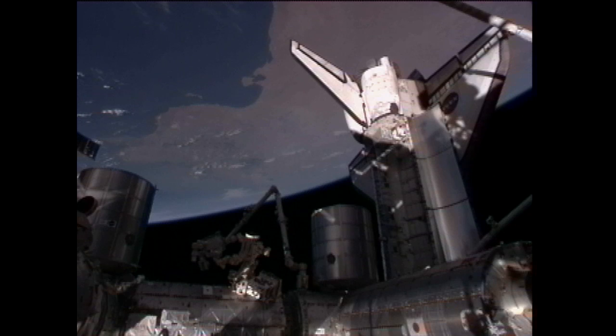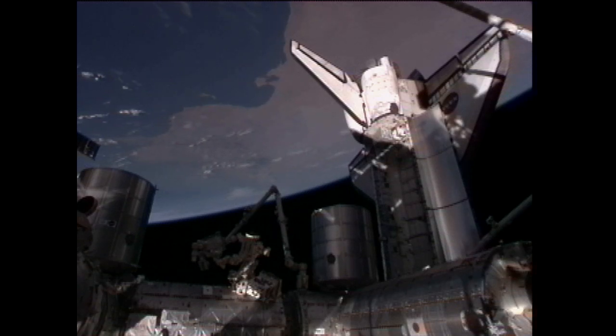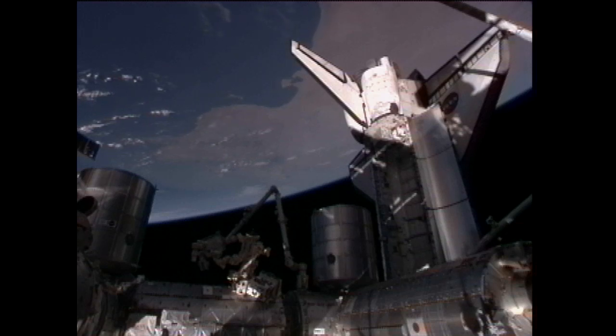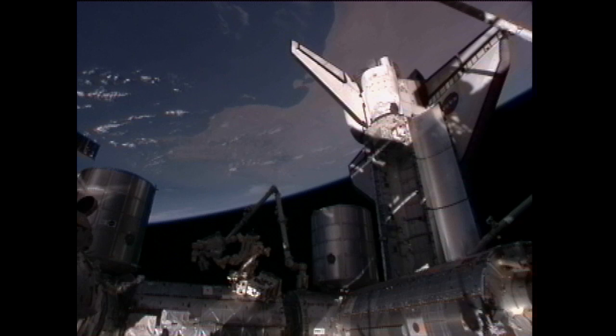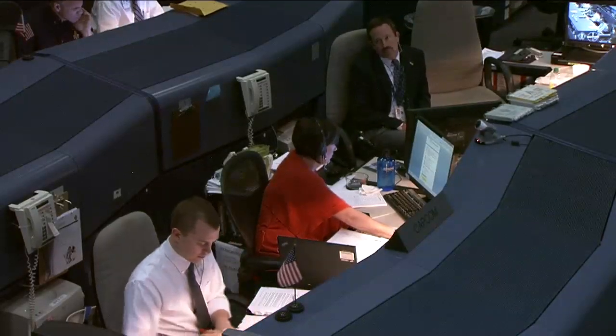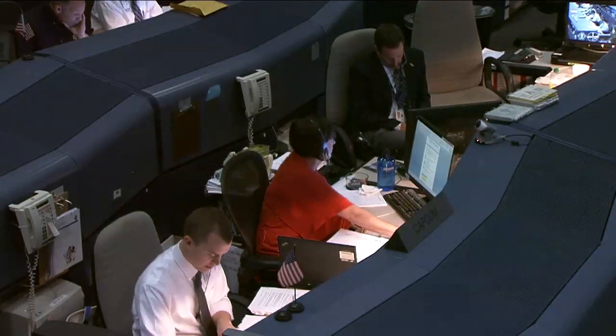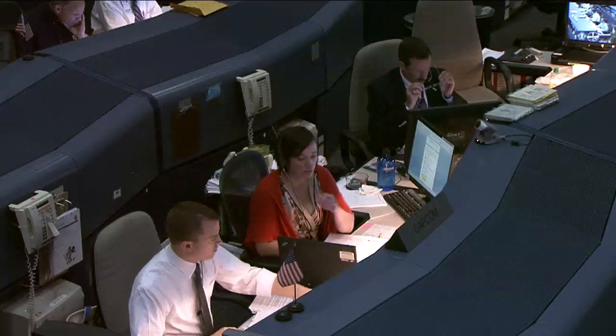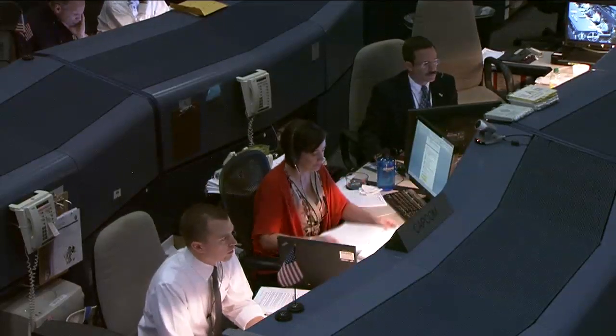Good evening, Sandy. Go ahead for transfer. Okay, per all these call-downs, I show everything complete in the MPLM. And it's actually chalk full — the ISPs have foam on them, all the end cones are full of foam, there's random foam in the RSRs that they came up with. So we're full. We're showing you fully complete with MPLM transfer, and we should be go for MPLM hatch closure in the morning.